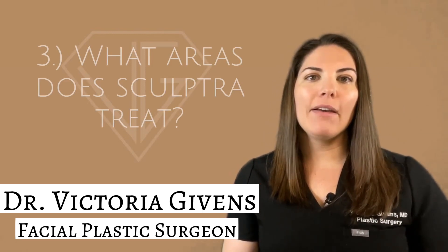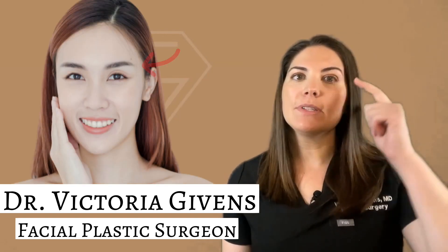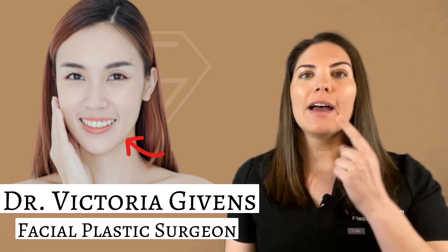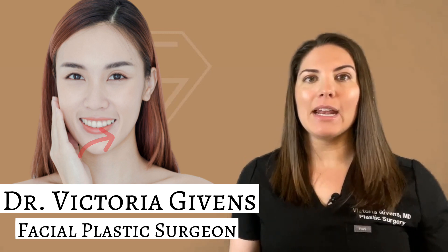Number three: what areas does Sculptra treat? The areas of treatment with Sculptra include, in my practice, the temples, the cheeks, and the lower face, which includes the chin, jawline, smile lines, and marionette lines.